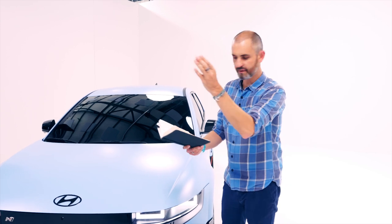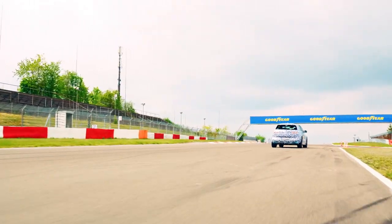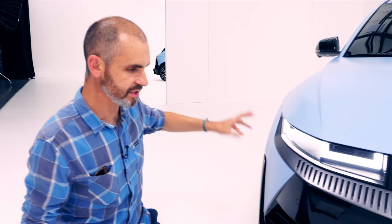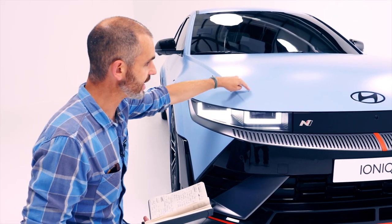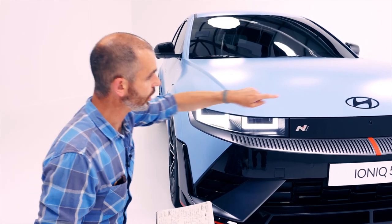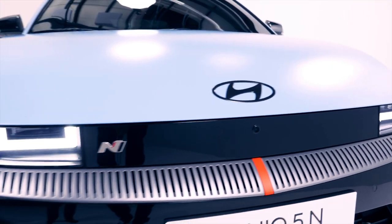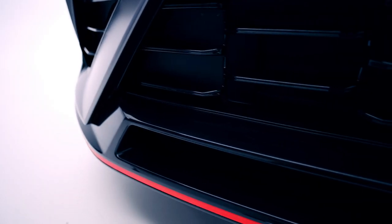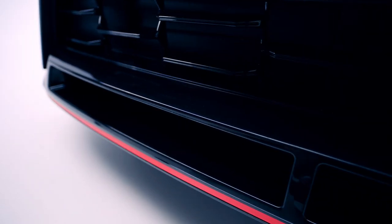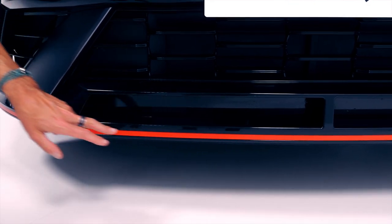The pillars of the N brand are: corner rascal, racetrack capability, and everyday supercar. All design features and styling are said to be functional. There's this performance blue paint — seen on all N models — now available in matte as well as gloss finish. All badges are blacked out front and rear, and there are active air flaps down here which manage thermal efficiency and brake cooling.